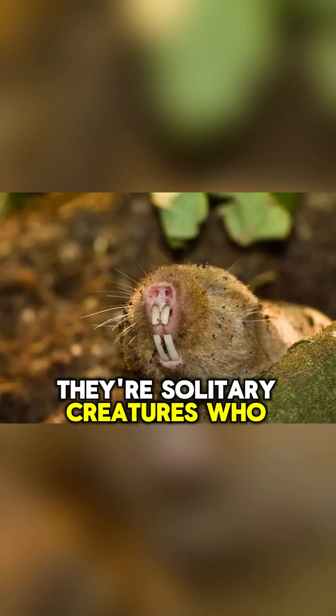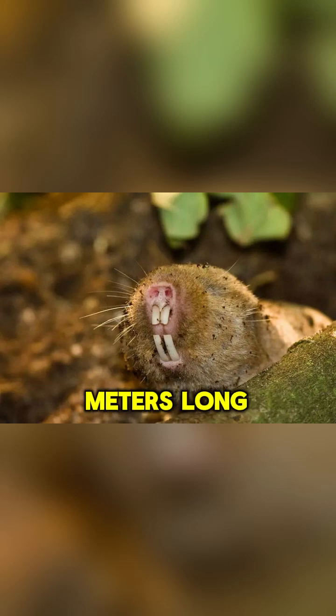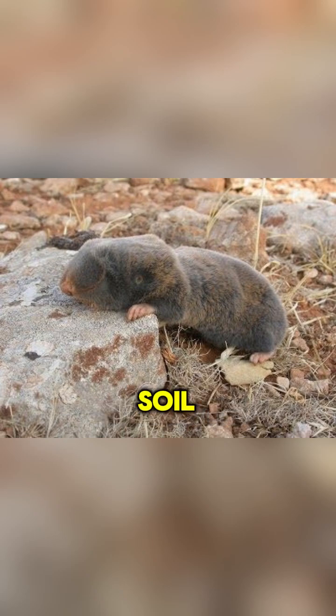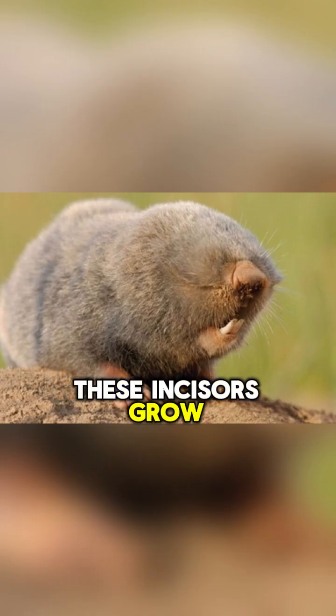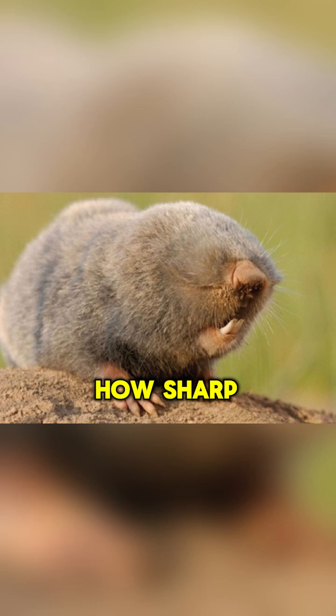They're solitary creatures who live alone in burrows that can be up to 450 metres long, and they use their powerful chisel-like incisors to dig through the soil. These incisors grow continuously and self-sharpen, so you can imagine how sharp they are.